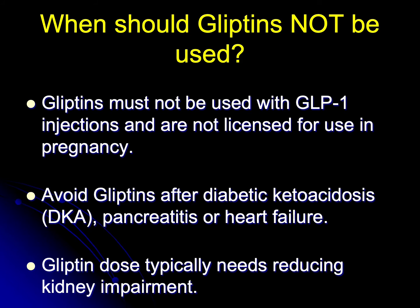When should gliptins not be used? Gliptins must not be used with GLP-1 injections and they must not be used in pregnancy. Gliptins should be avoided after diabetic ketoacidosis, pancreatitis, or heart failure. Gliptin dose typically needs reducing in kidney impairment.